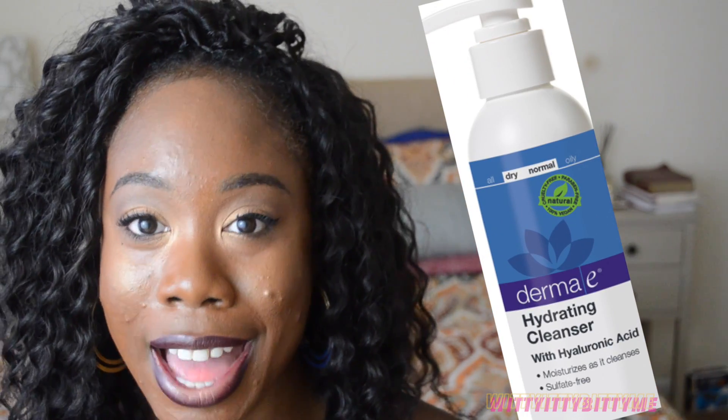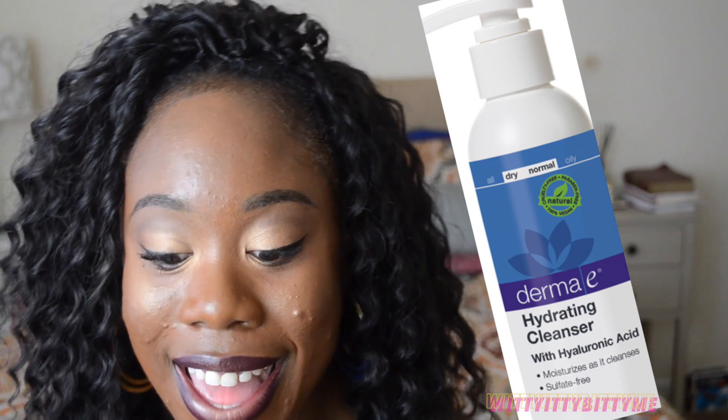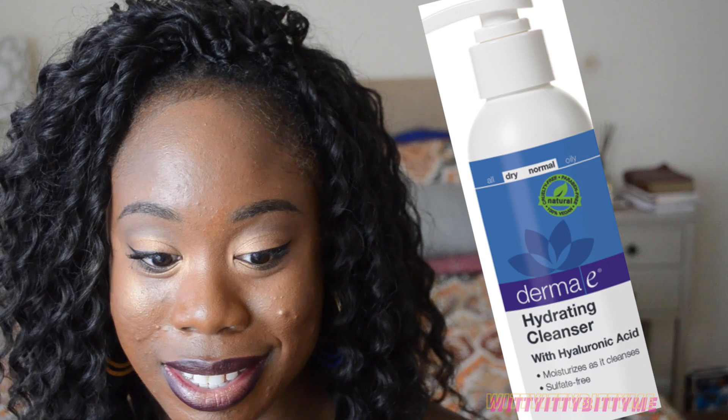So first things first, let's start with the nighttime routine. On days when I wear makeup, I like to wash my face off first. I take my makeup off with this — this is the Derma E hydrating cleanser with hyaluronic acid. I just pump a few pumps in my hand and while all my makeup is on, I lather it all over my face. It takes all of my makeup off — no lie, I don't use makeup wipes, I just use this right here. It is a lifesaver when it comes to removing my makeup.